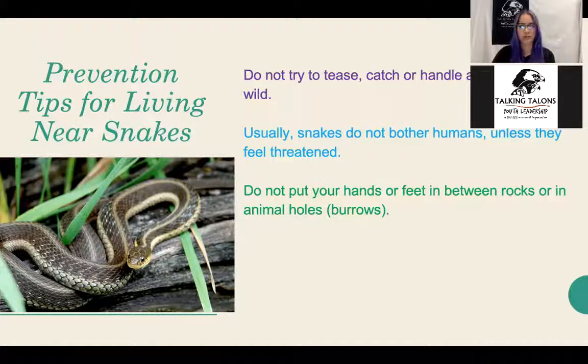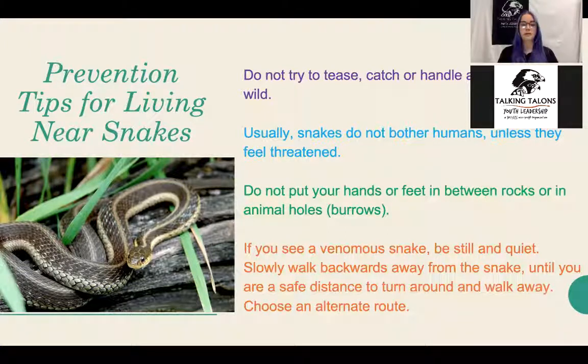If you do happen to see a venomous snake, the first thing to do is be still and quiet. If you hear it before you see it, freeze and locate where it's coming from. Once you've located it, the best thing to do is walk backwards away from it slowly until you're at a safe distance, then either walk away or find an alternate route around the snake. Calmly give them their space and go around them — that's the best method.